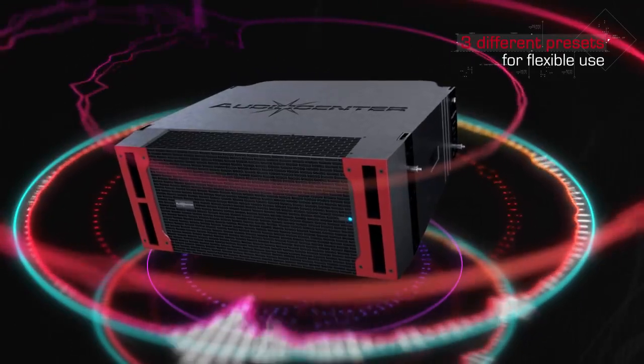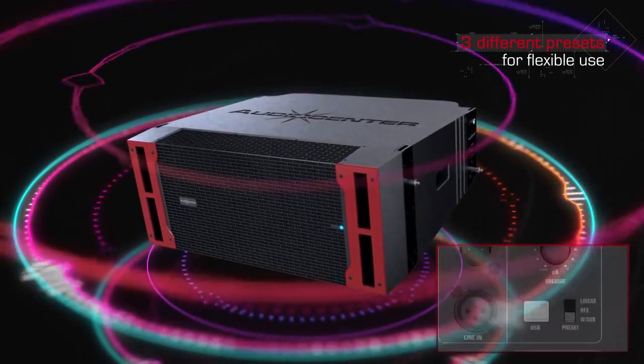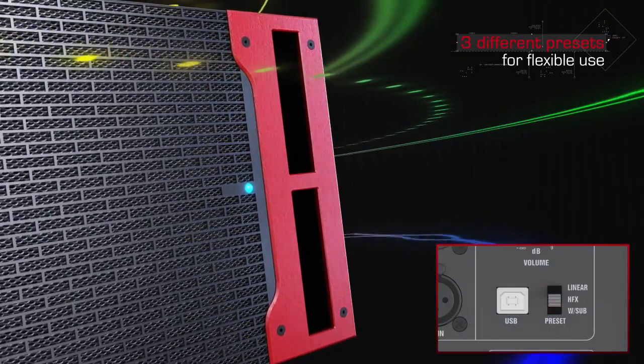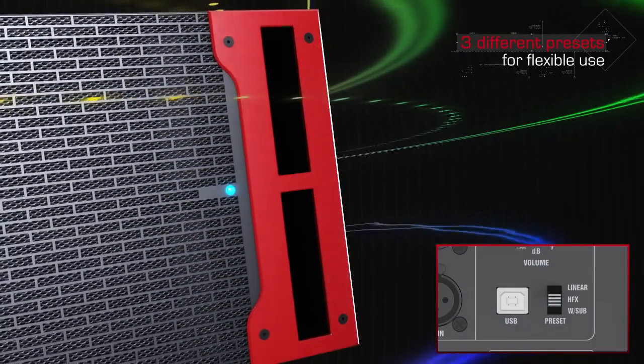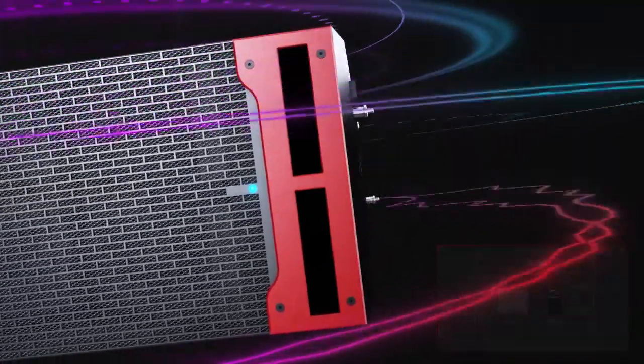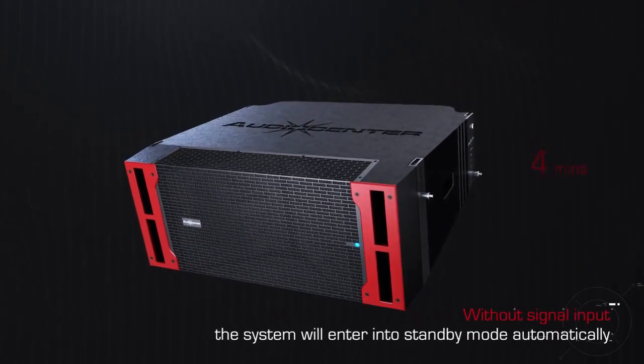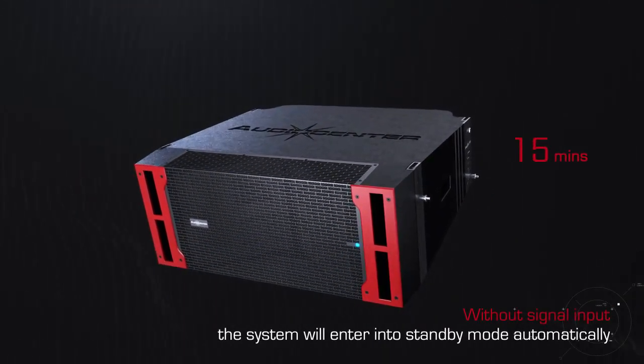KLA DSP is built with three different presets. Users can choose and tune the presets according to their needs via the buttons on the front panel. To save power, the system will enter standby mode automatically if there is no signal input for 15 minutes.